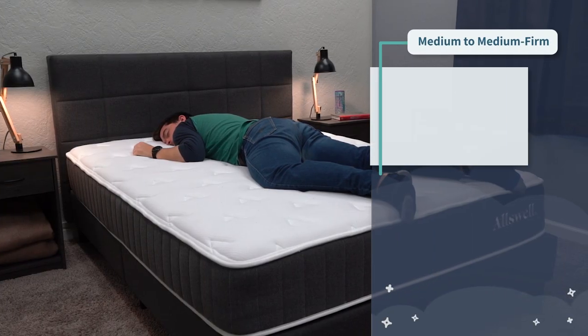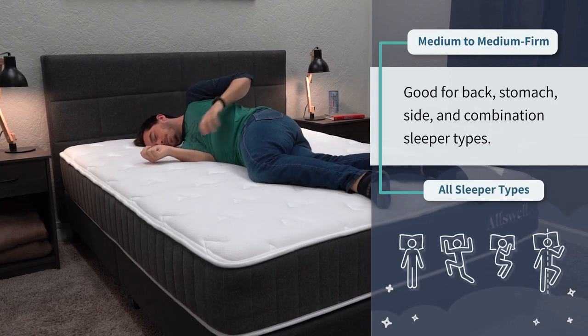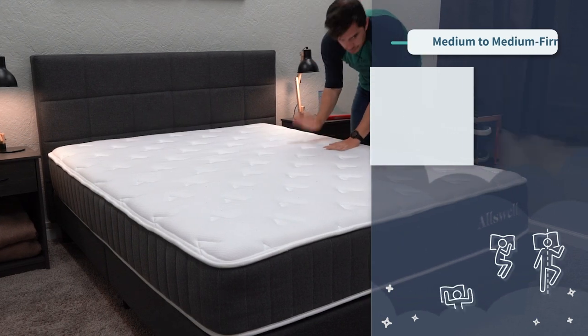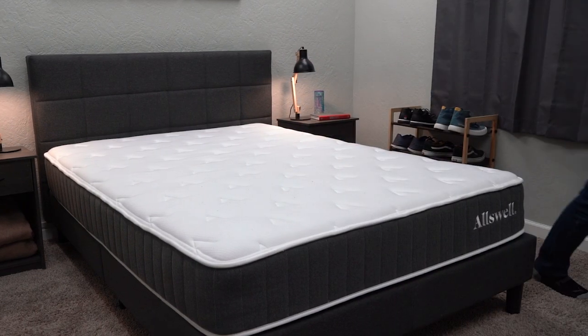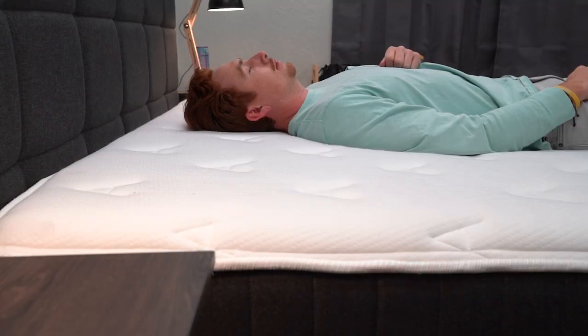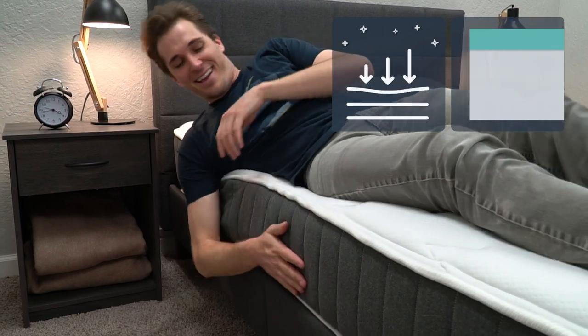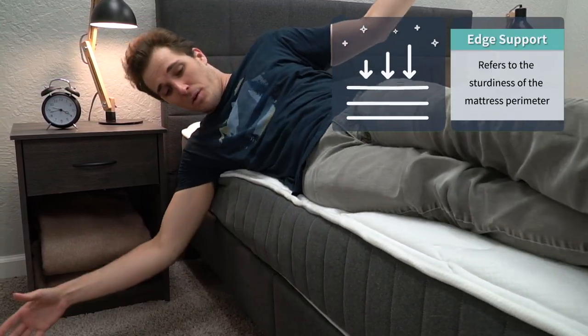All in all, with the Allswell you're getting a really accommodating feel and a hybrid mattress. In terms of firmness, it's slightly on the firmer end — right between a medium and a medium firm, maybe even closer to medium firm for more average-sized individuals. It should work fine for all sleeper types, but if you're a primary back or stomach sleeper looking for a lot more support, you might want to go the route of the Allswell. The bed also uses reinforced coils along the edges for pretty solid edge support if you sleep close to those edges at night.